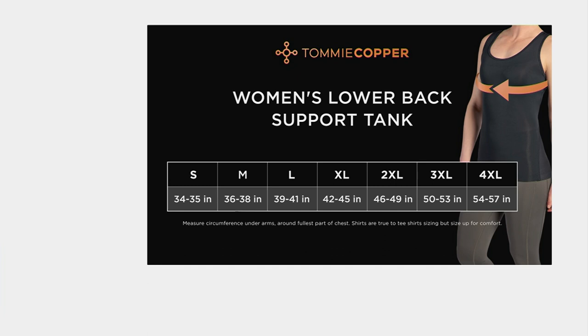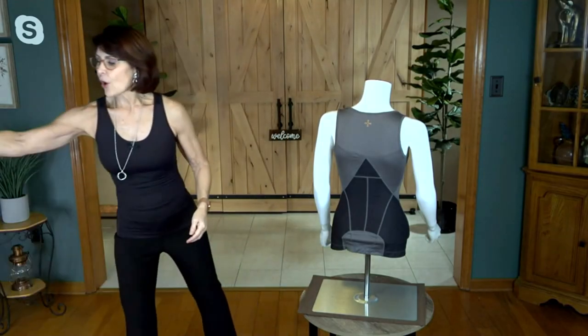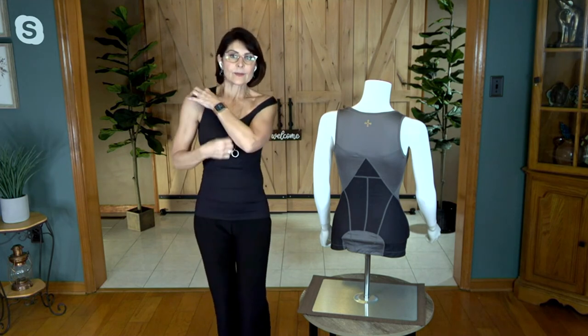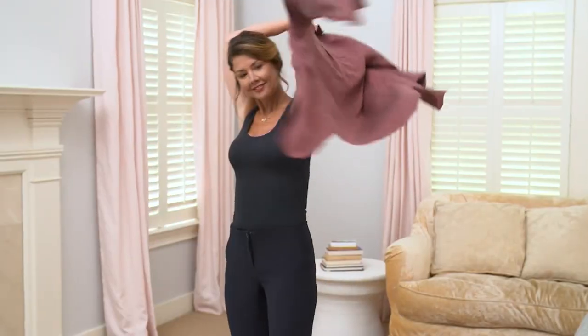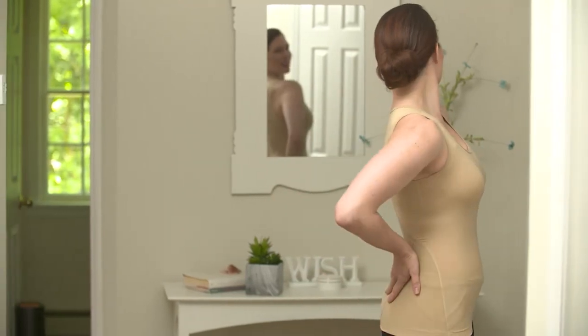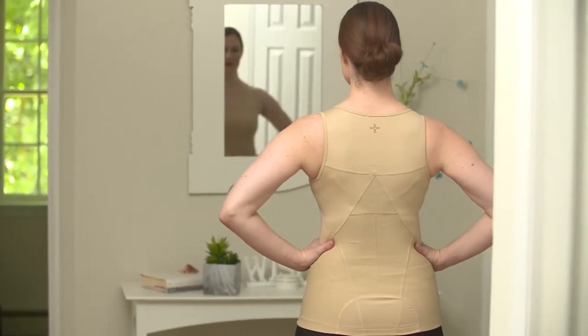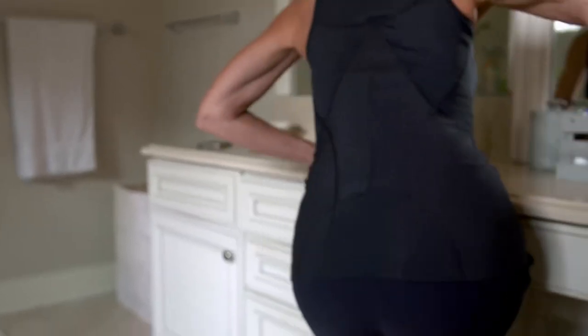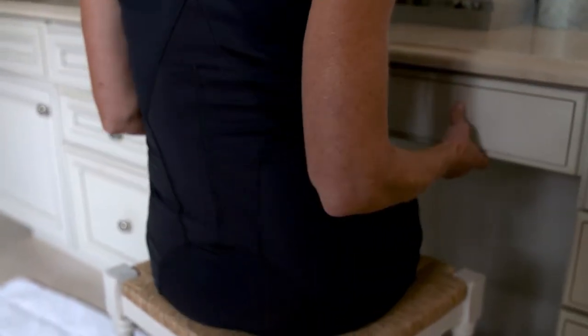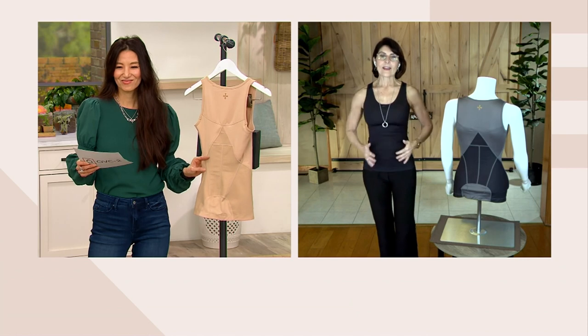When you put this tank top on, it goes on beautifully. When you go to take it off — because it's compression wear — here's what I suggest: one shoulder off at a time, then shimmy it down. It comes off a lot easier that way. A lot of times when you pull something fitted over your head, it can irritate your shoulders. So just take one shoulder down at a time and shimmy it down — you can also put it on that way too. Because of the fabrication, compression, and power mesh, you're going to want it to be snug to get that benefit of targeted support at your low mid-back and around the hips.